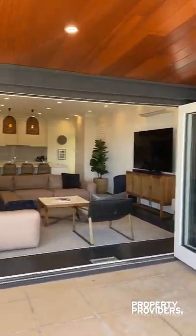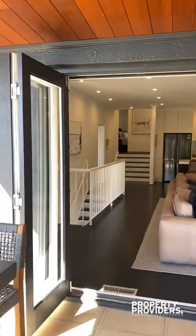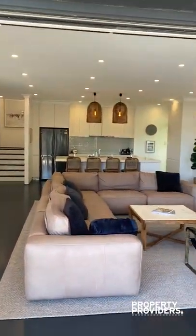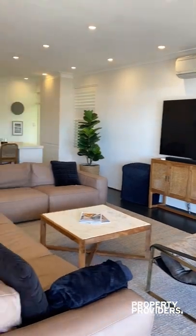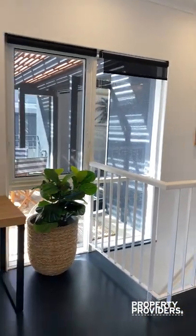These doors are bi-fold doors. Here we come in to the main living area — beautifully furnished — and a study nook.